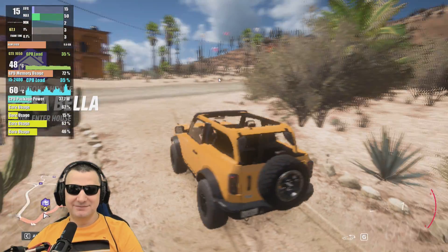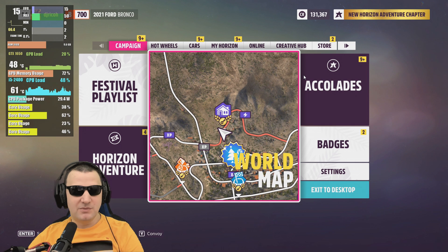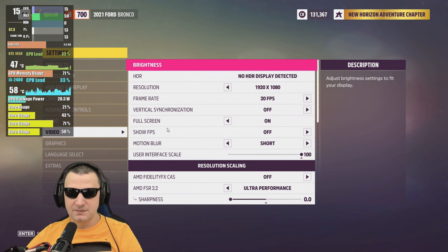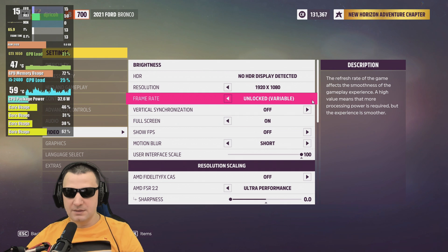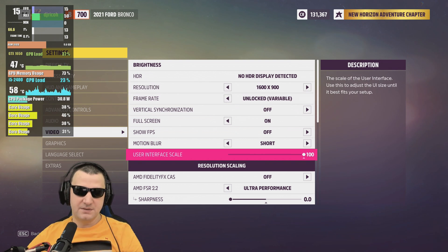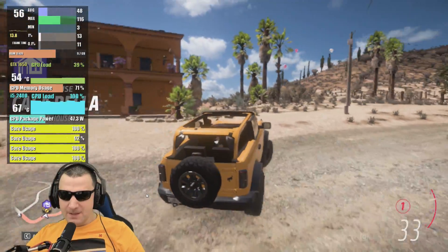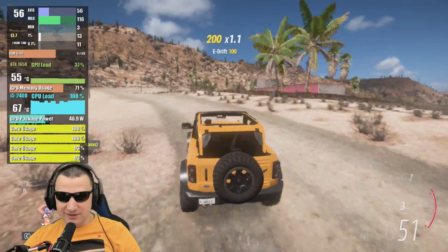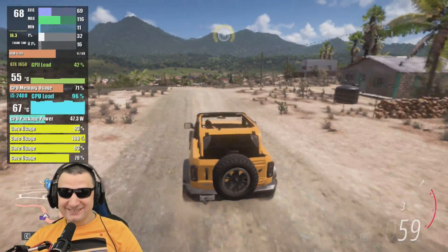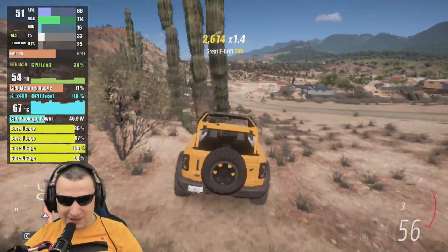Something went wrong — down to 15fps. Checking settings: graphics very low, no particles, still only 20fps. Switching to FSR FidelityFX Ultra Performance at 900p — and look at that, 900p is working! I actually didn't think it would work seriously. So happy for this CPU.